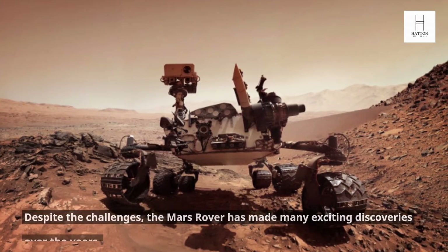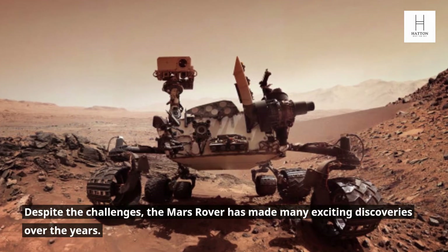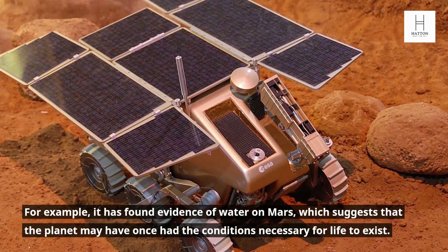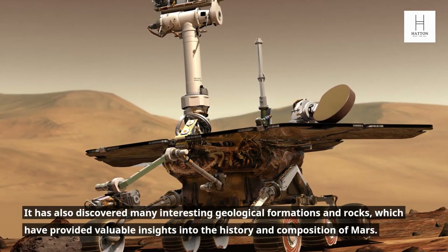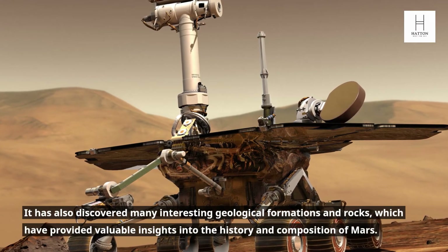Discoveries. Despite the challenges, the Mars Rover has made many exciting discoveries over the years. For example, it has found evidence of water on Mars, which suggests that the planet may have once had the conditions necessary for life to exist. It has also discovered many interesting geological formations and rocks, which have provided valuable insights into the history and composition of Mars.